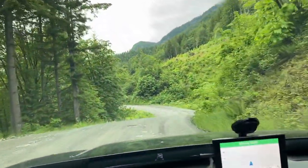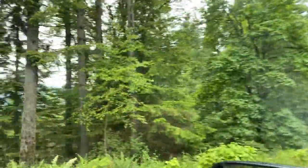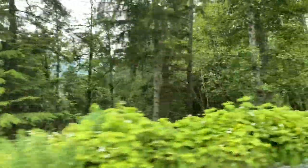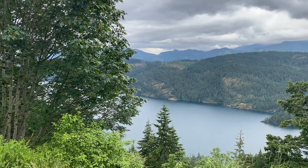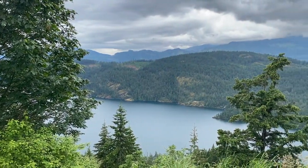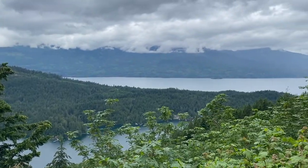Here we are cruising the East Harrison Forest Road. Looking pretty nice out here — if you look out the window you can see we are quite a ways above the lake down there. We'll catch a break between the trees. We're up here on a high point near the Cascade Peninsula — in fact I believe that is looking down at the Cascade Peninsula on Harrison Lake.